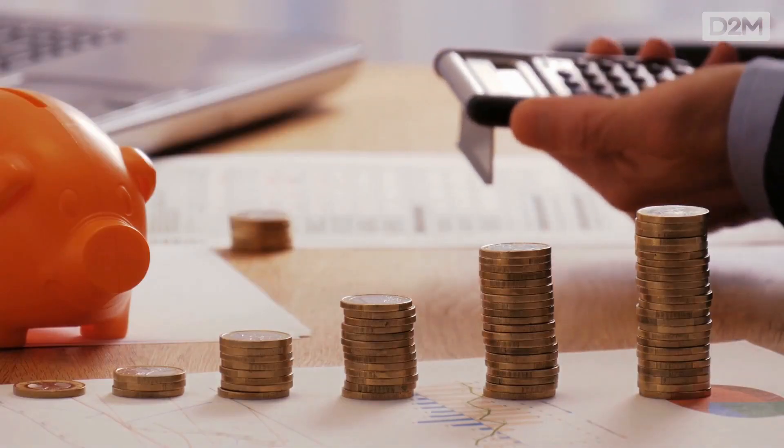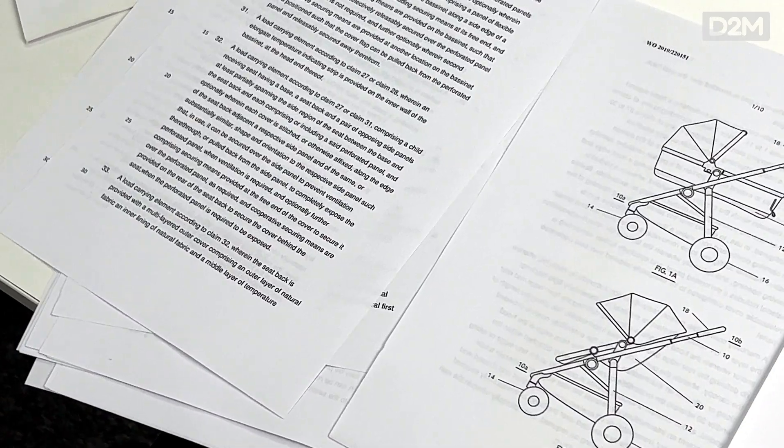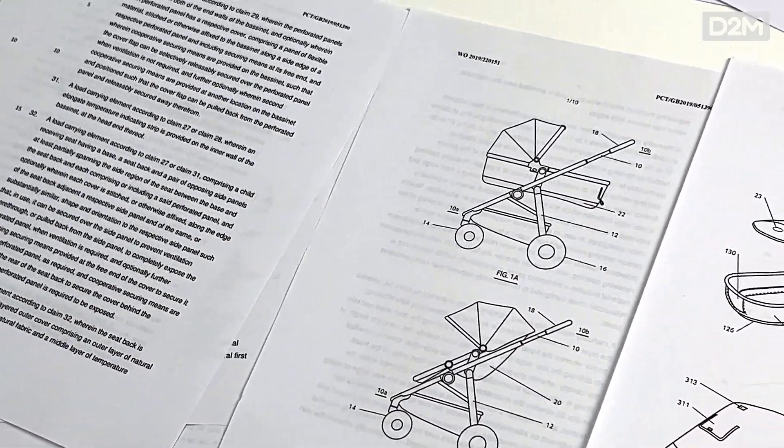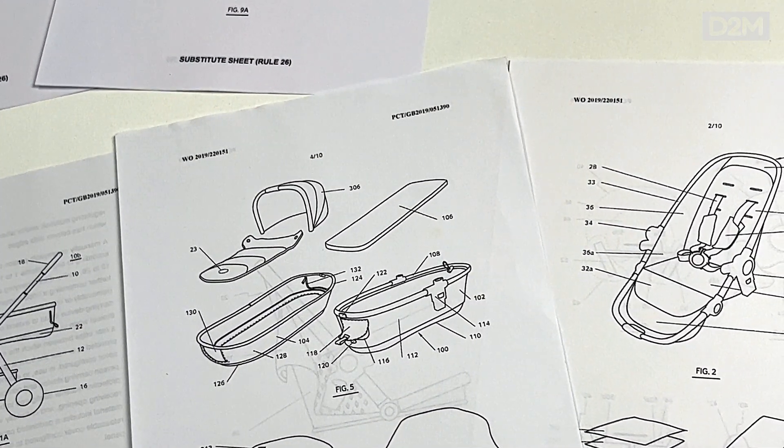Always ask your patent attorney for a forecast of likely costs — always. Ask them for a forecast of likely costs over the whole patent process. They'll tell you they're estimates based on current fees and that some costs will vary, but a good attorney should be able to give you a reasonable idea of what your costs are going to be from start to finish for a UK patent. It will give you a budget figure, so make sure you have a forecast of likely costs.